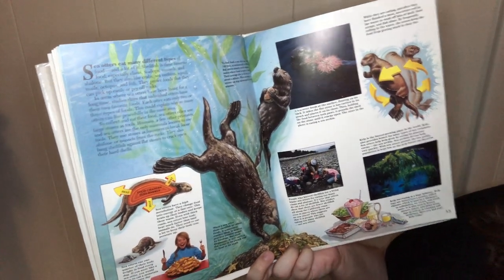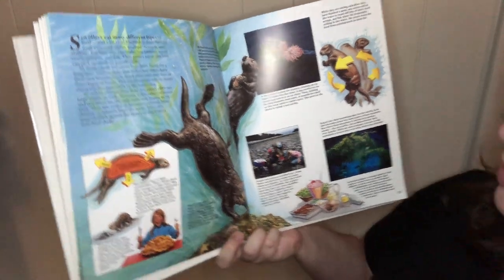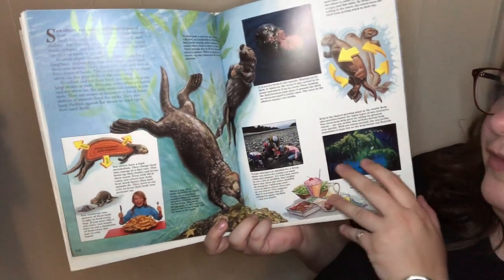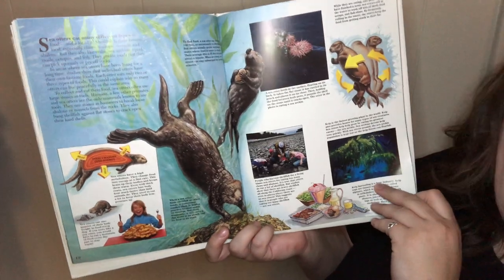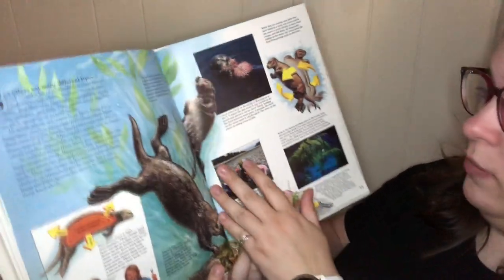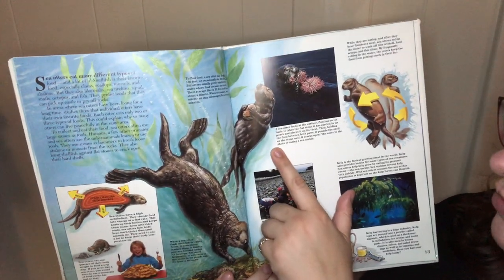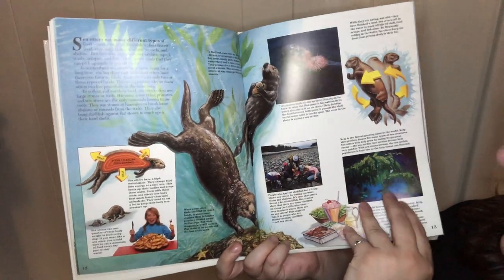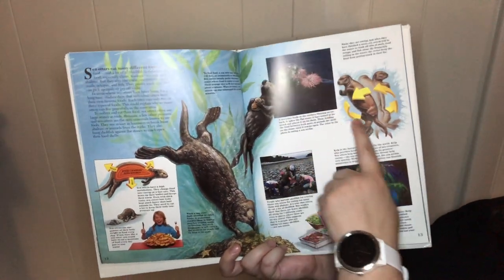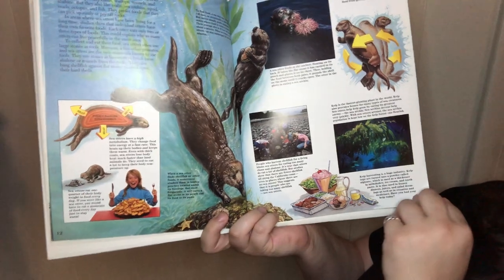Sea otters use stones as hammers to break loose mussels from the rock, and they also bang shellfish against flat stones to crack open their hard shells. To find food, a sea otter might dive deeply, but they usually prefer shallow water where food is easier to reach. Their average dive is about 35 feet and lasts about a minute. A sea otter feeds at the surface, floating on its back. It takes the flat stone carried in its pouch and places it on its chest, then, holding the food between both paws, it pounds the shell on the stone until it cracks open. Sea otters roll in the water after eating to wash off any bits of food from their fur.